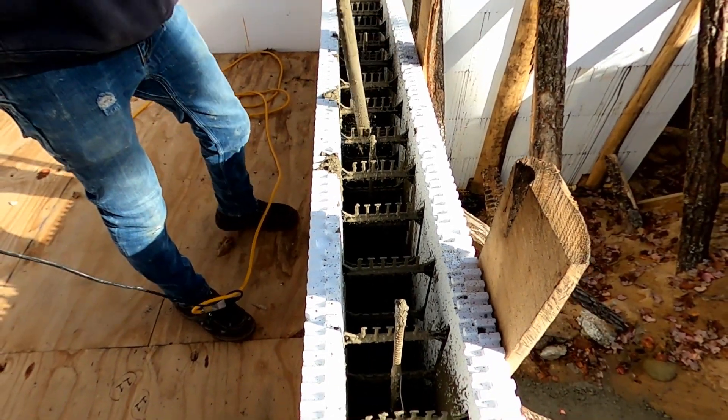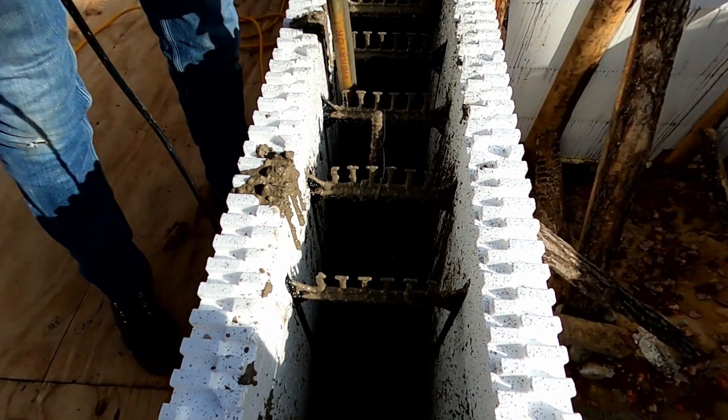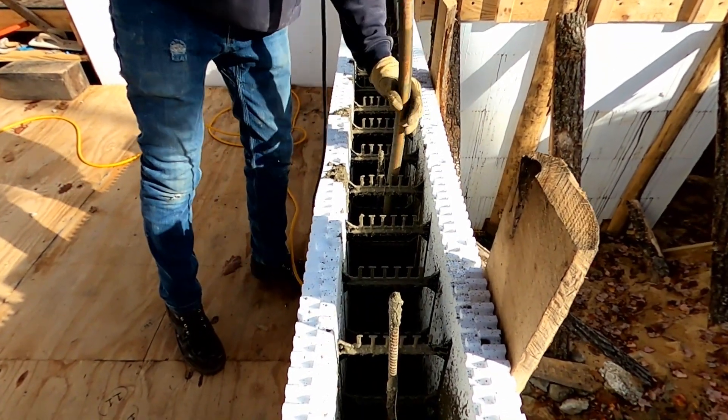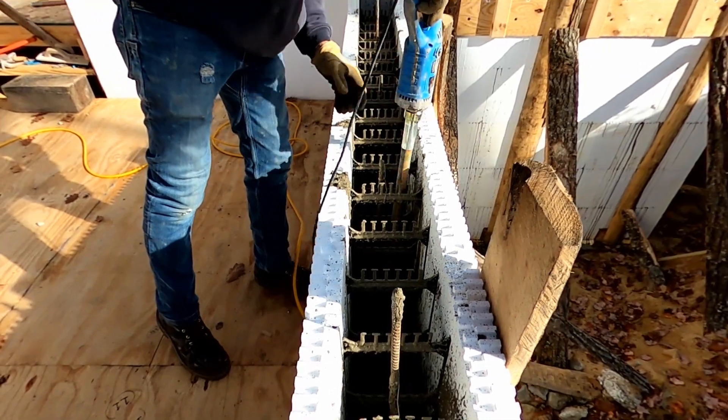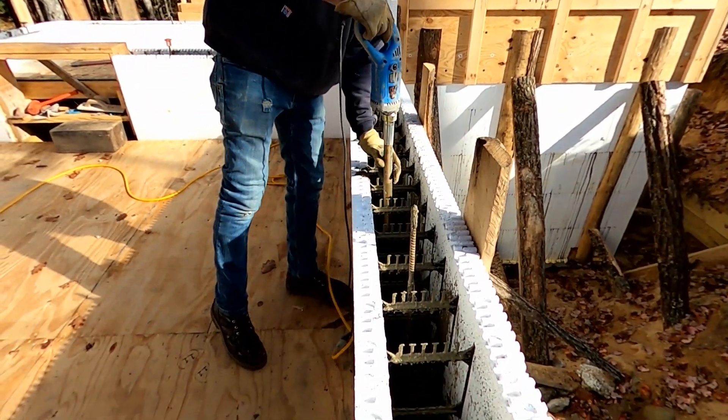You can see as we vibrate a section of the ICF we stick it all the way down and then take it right back out. We don't loiter down there for any length of time. If you did, the heavy rocks would fall to the bottom and all the soup would come to the top.